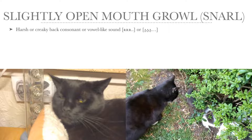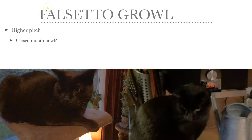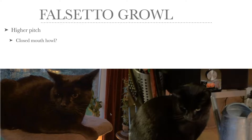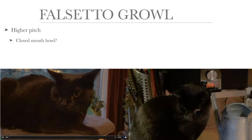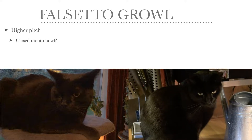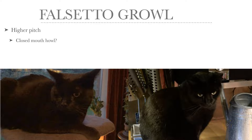You can probably also see the tail lashing. Now, the falsetto growl is much higher in pitch, and I'm not actually quite sure whether this is a growl or a closed mouth howl. They are quite similar, so they may be merged. Here is an example of a falsetto growl — much higher in pitch. In this video, my cat Turbo is falsetto growling, and again with varying pitch. He ends in a normal, non-falsetto growl.